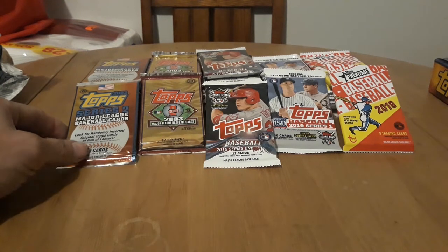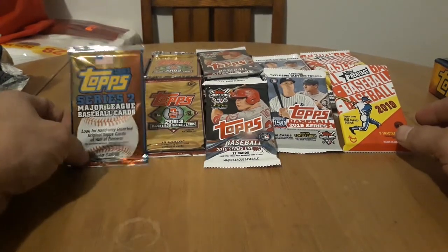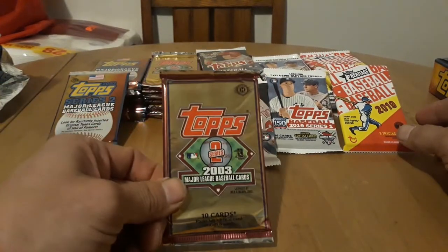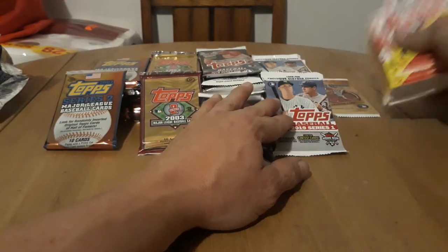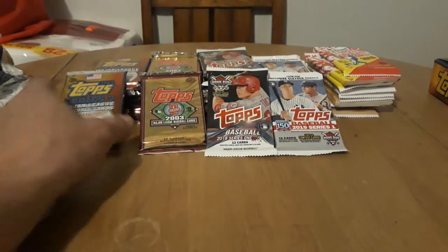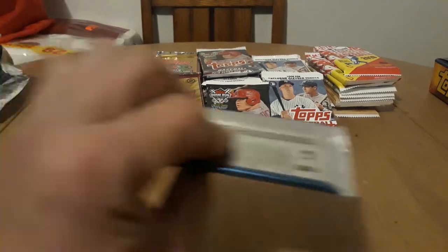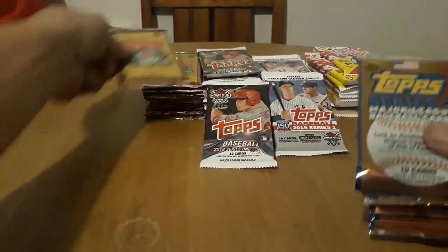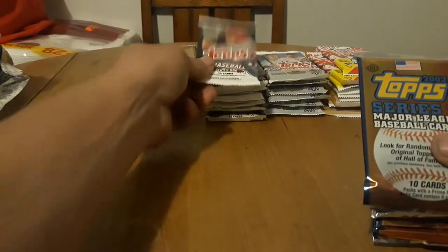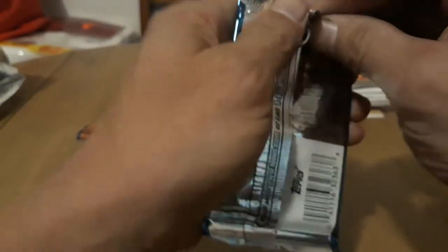Hey, how's everybody doing? On this Sunday we're gonna continue from the last one where we did 90, 92, and 93. This time we're gonna do some 2002 — we got a quarter box and a quarter box Series 2 2003 — then we'll go way ahead to 2018, 2019, and then we'll do a bunch of random packs. We're gonna see which ones have the best inserts and potentially autographs. Let's start with good old Series 2 Topps 2002.